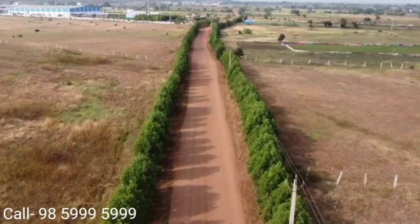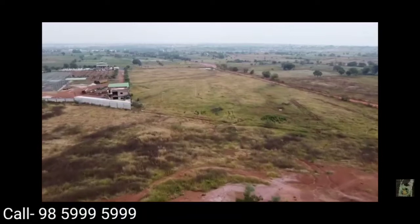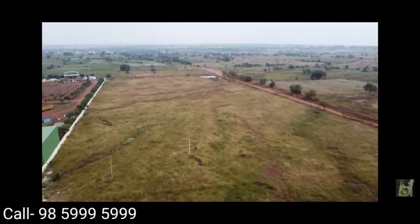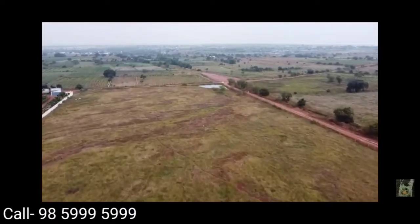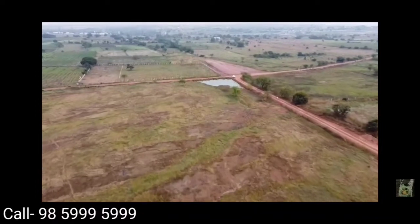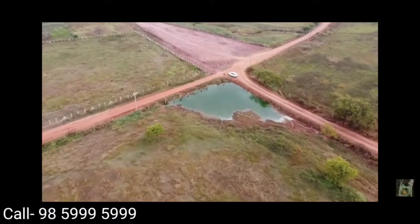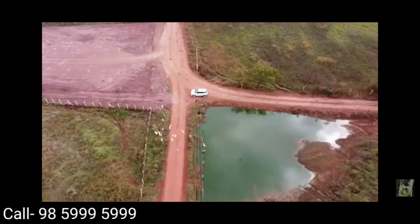From the drone shot, you can see the road — it is a 40 feet road, and this connects to the state highway. I am going to land on the back side. This is the back side of the property. You can see the layout and the exact property. We are now on the east facing road, and going toward the south facing road.